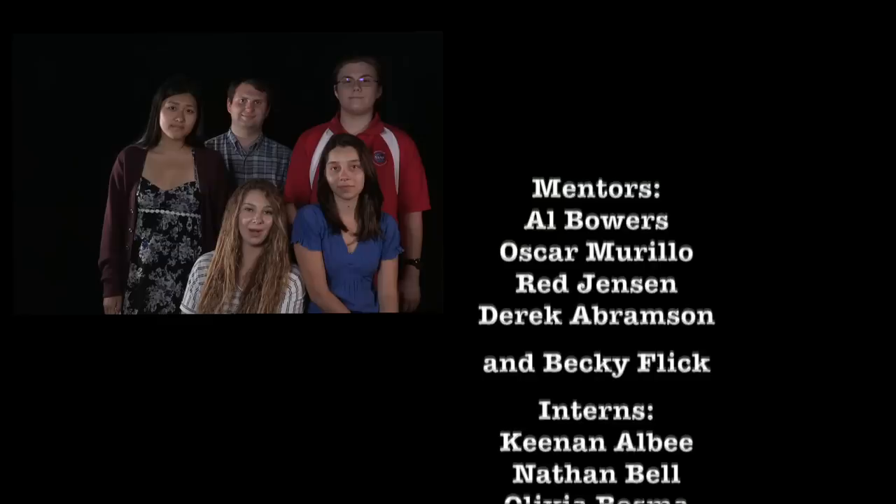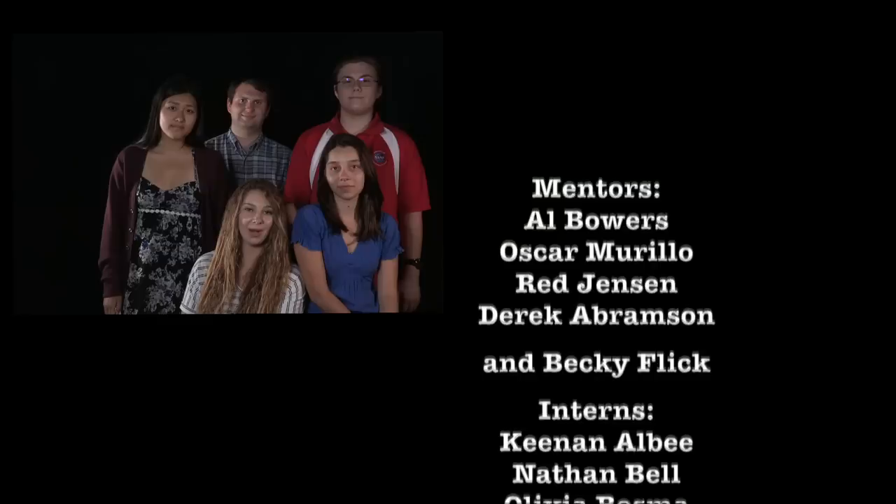This summer would not have been possible without the help and support from our mentors: Al Bowers, Oscar Murillo, Red Jensen, Derek Abramson, Becky Flick, and the rest of the Armstrong team. To them we would like to say — thank you!